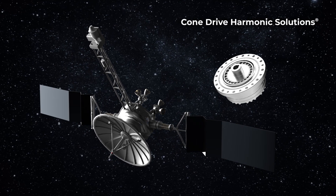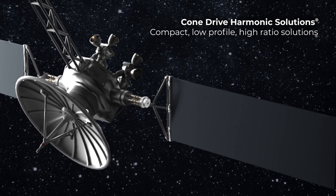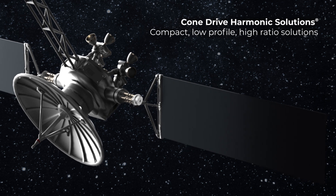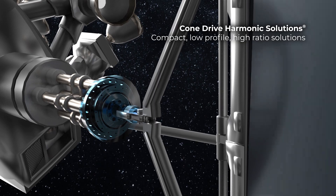Cone Drive Harmonic solutions are built for high-precision applications like satellite-based antenna positioning systems. The compact, low-profile, high-ratio design provides high transmission accuracy in a single stage of gearing.